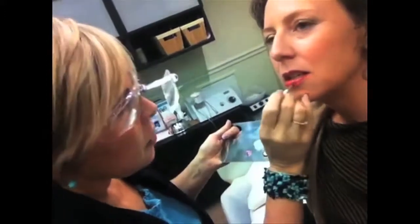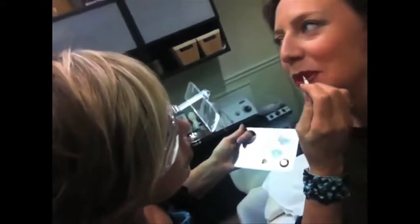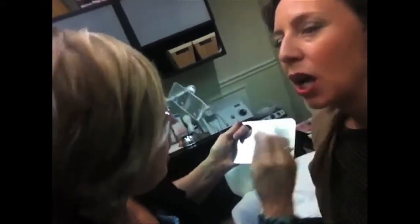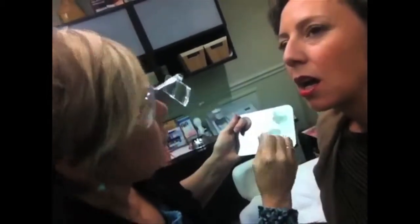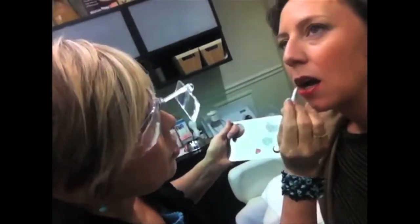This is a lip gloss called Cherry Sparkle. I love it. So pretty. And it definitely sparkles and gives you some gloss. It's going to look great with your brows.